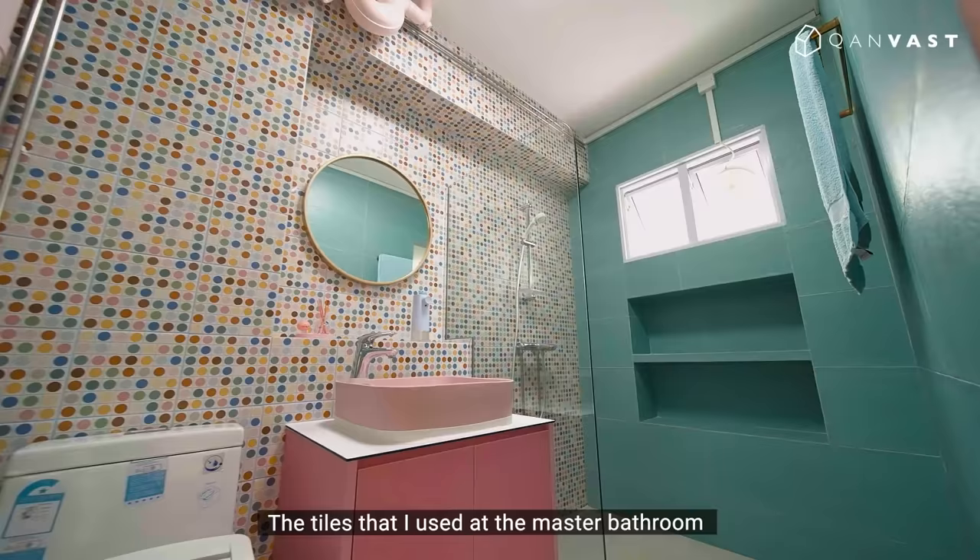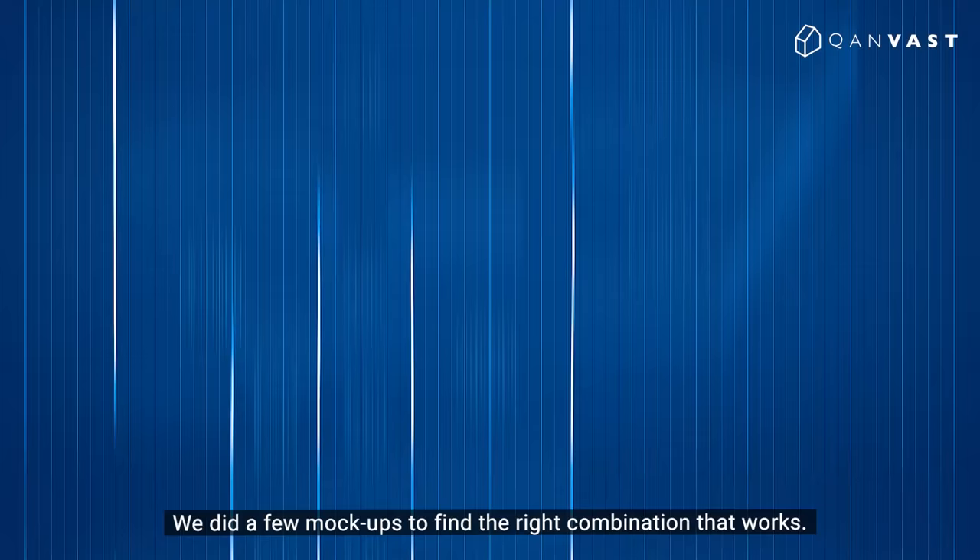The tiles used at the master bathroom were only a few of those shortlisted by the homeowner. We did a few mock-ups to find the right combination that works.